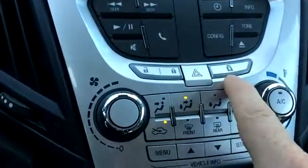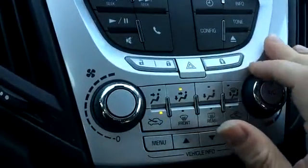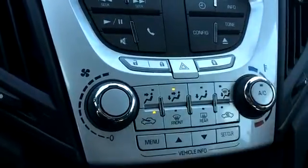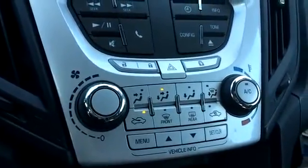You have buttons for the child safety lock. Press it and you can't open the back doors from the inside — you can turn it on and off. Instead of having to fumble around with a key in the door or a little plastic piece, you don't have to mess with that anymore. Manuals are in the glove box.